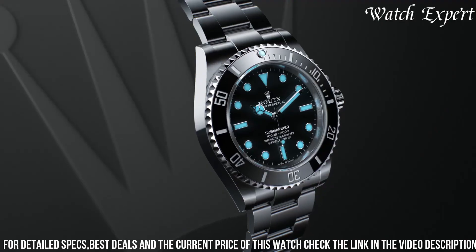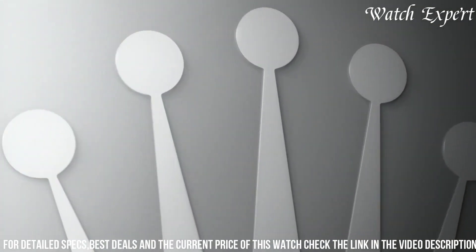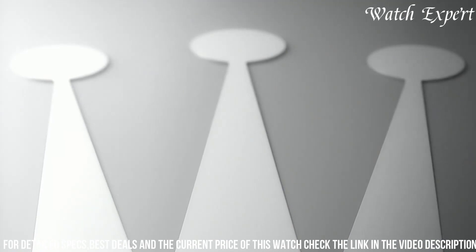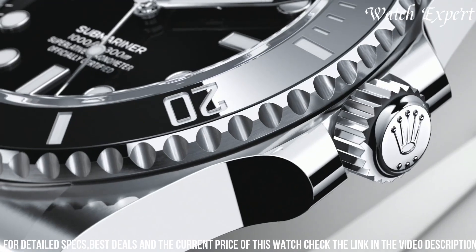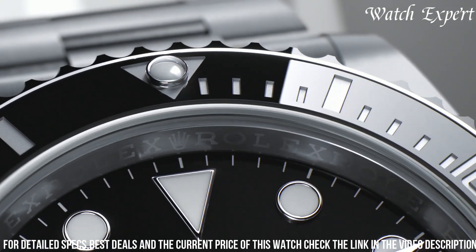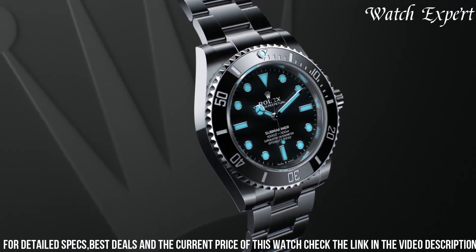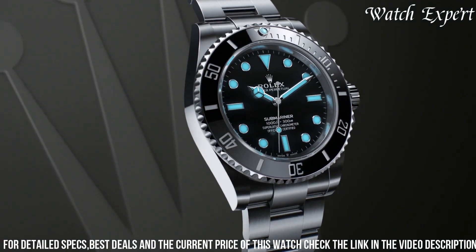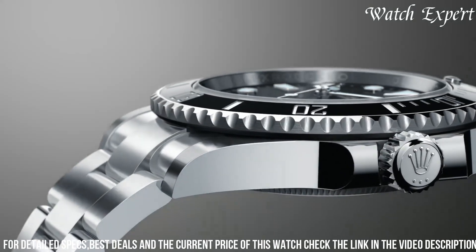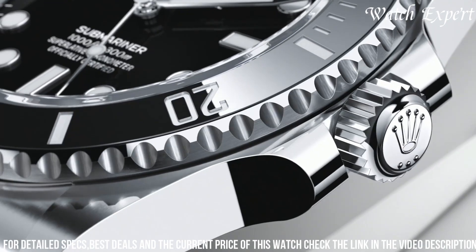The Submariner's iconic black dial, adorned with luminous markers and hands, embodies the spirit of underwater adventure. Driven by a self-winding movement, it guarantees impeccable timekeeping and reliability. With its robust construction and water-resistant features, it's a trusted companion for divers and watch enthusiasts alike. Rolex's dedication to excellence shines in every detail, reflecting their legacy of watchmaking mastery.